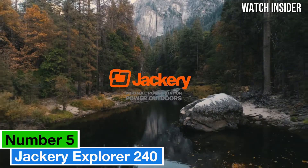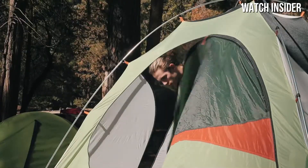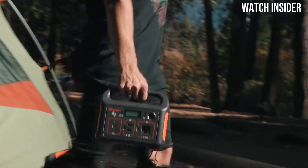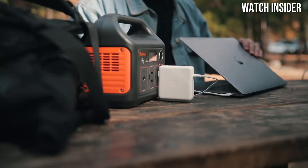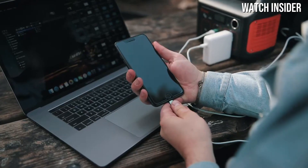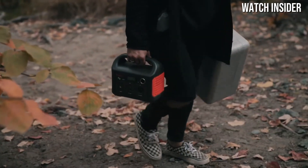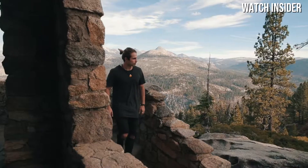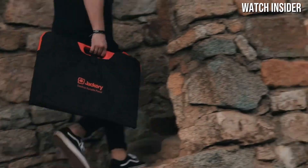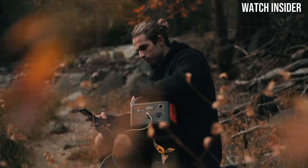Number five: the Jackery Explorer 240 stands out as a reliable and affordable option for those seeking to stay powered up while off the grid. After rigorous testing and comparisons with other models, it's clear that this portable power station is designed with practicality and efficiency in mind. The Explorer 240 boasts a 240-watt lithium-ion battery that provides ample power for charging devices such as smartphones, tablets, and laptops, as well as running small appliances.